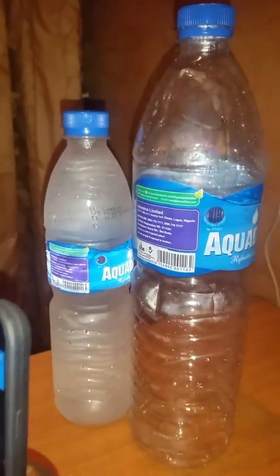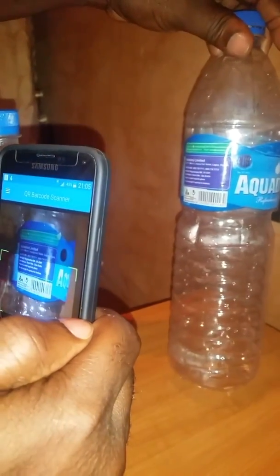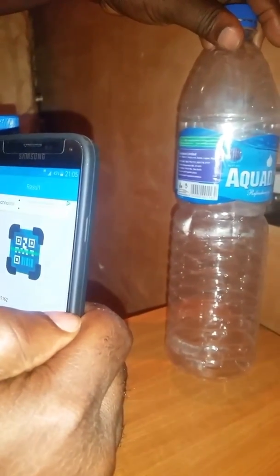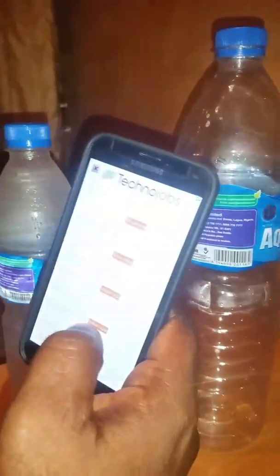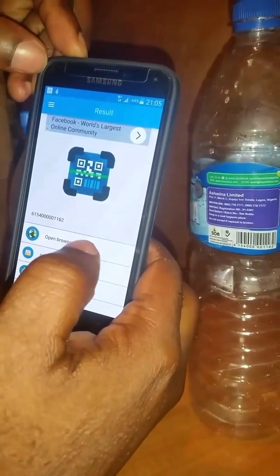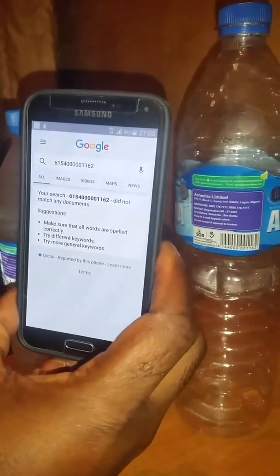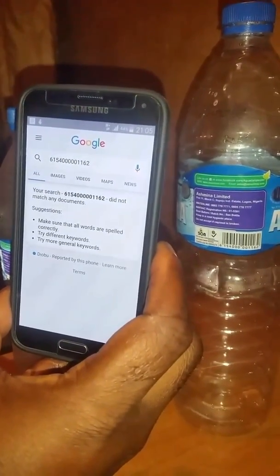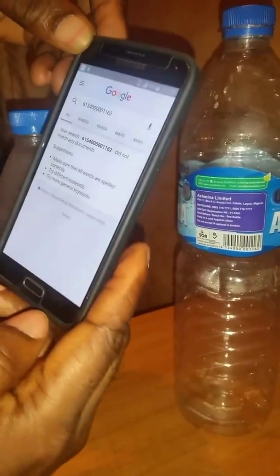Now when we scan the barcode for the big one, look what happens. Barcode scan done. See what happens — nothing. Your search, 615 whatever, did not match any documents. So this product does not exist.